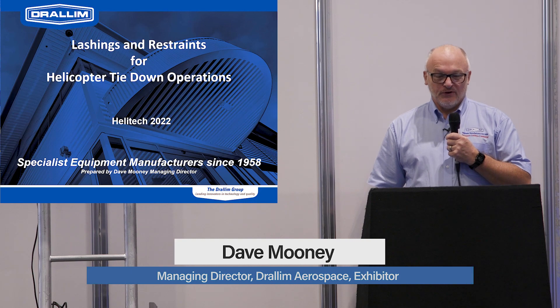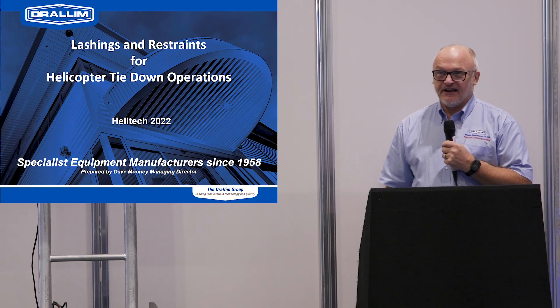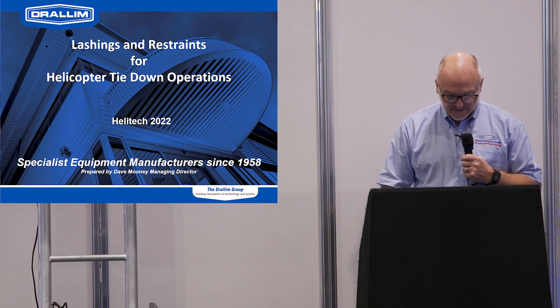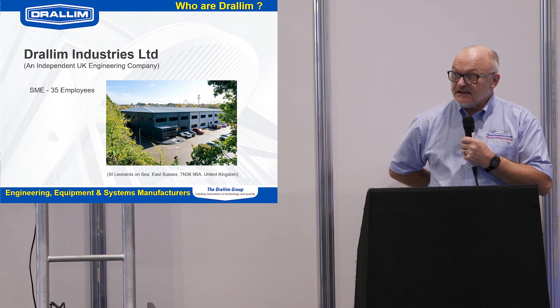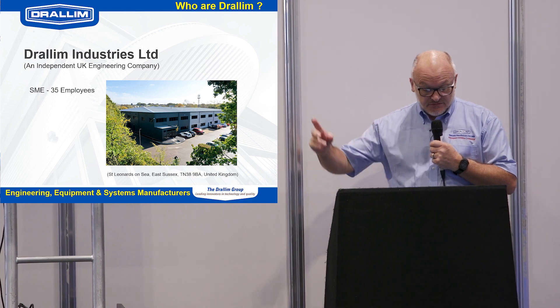Good morning everyone and welcome to this seminar on lashings and restraints for helicopter tie-downs. Thank you all for attending this morning. It's very nice to be here at Helitech 22 — a lot of visitors here today — and our stand is just around the corner if you want to come over afterwards.